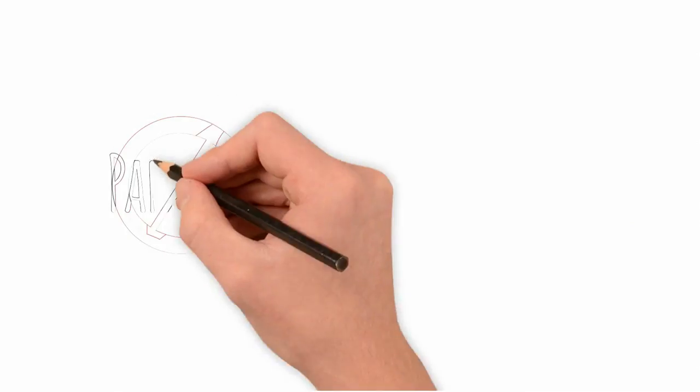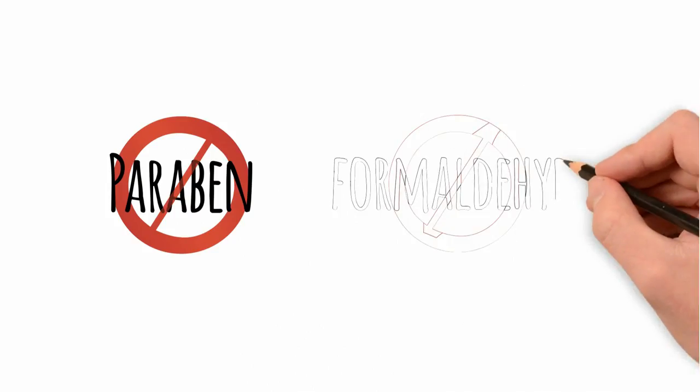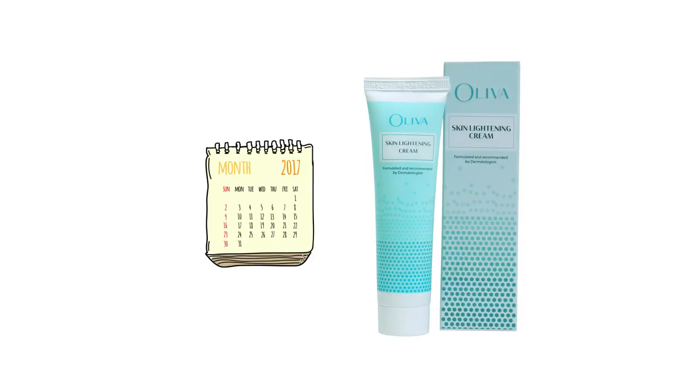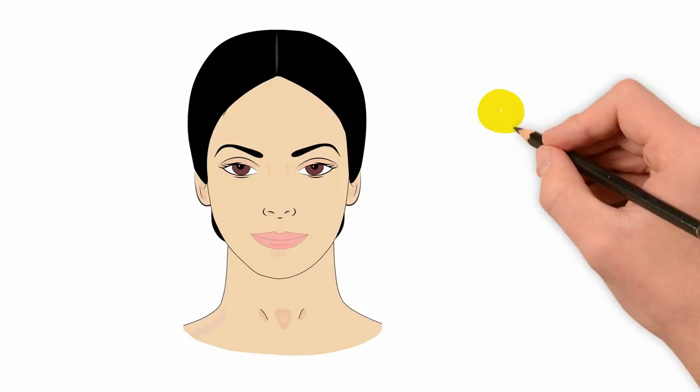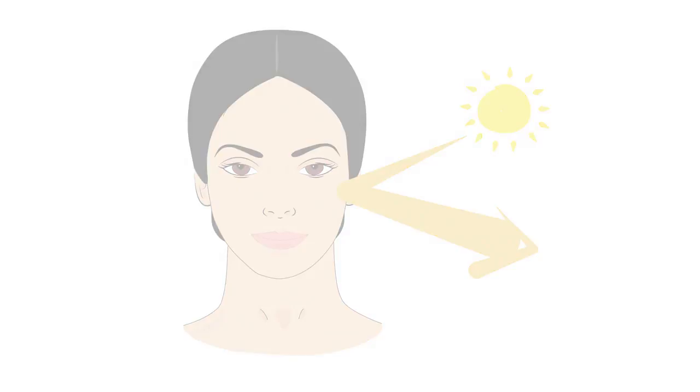Oliva skin lightening cream is free from preservatives like paraben and formaldehyde. All of these together make Oliva skin lightening cream completely safe for long-term use. The skin lightening agents in the cream stop the production of melanin and help to clear the pigmentation problem and lighten the skin tone.